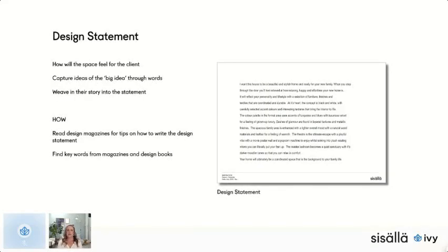A design statement is great for word-oriented clients like lawyers. We try to talk about how the space feels and capture the big idea through words, weaving their story into the statement. I've never been trained as a writer, but I've found I really enjoy it. A good place to start is to look through magazines and design books, look at those first few paragraphs, copy the format, and insert your own story — I find that a really useful way to get started.